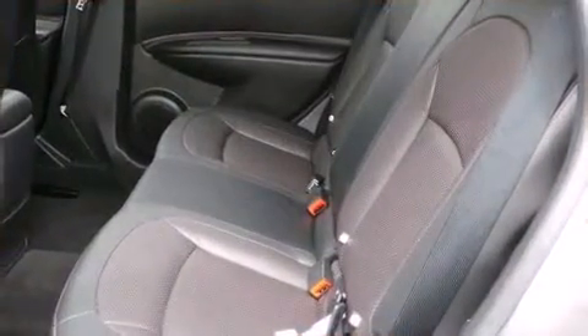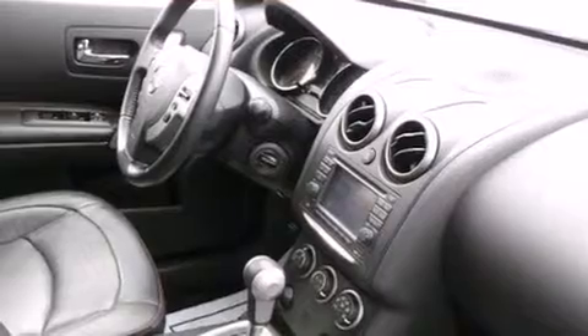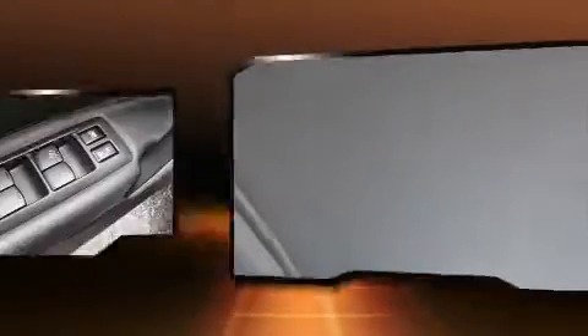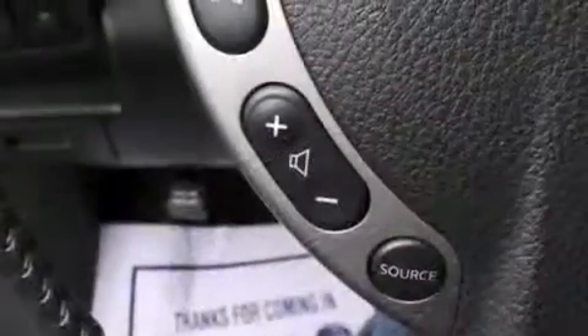You and your passengers will enjoy the stereo system, which includes a CD player with MP3 capability and four well-positioned speakers. Nissan also prioritized safety and security by including head curtain airbags, front side impact airbags, anti-whiplash front head restraints, a security system, and four-wheel disc brakes with ABS.